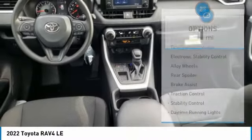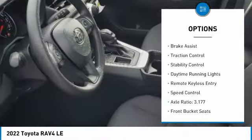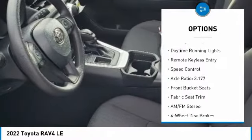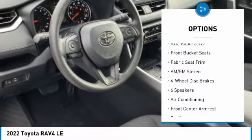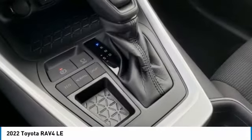Here are some of this vehicle's great options: tire pressure monitor, electronic stability control, alloy wheels, rear spoiler, brake assist, traction control, stability control, daytime running lights, remote keyless entry, speed control.